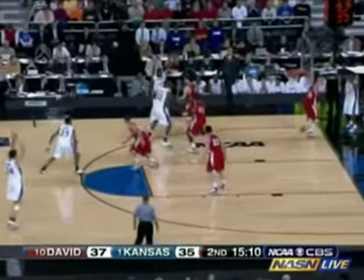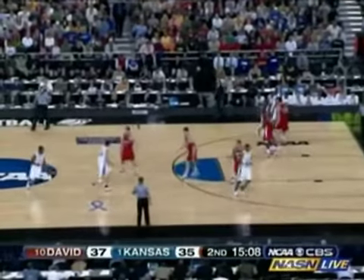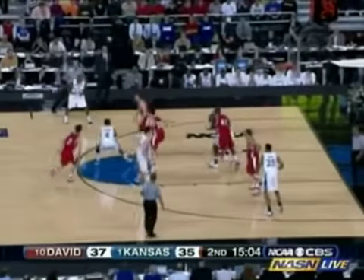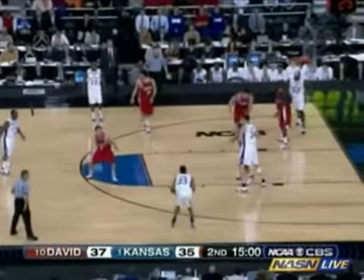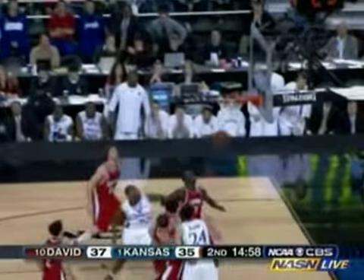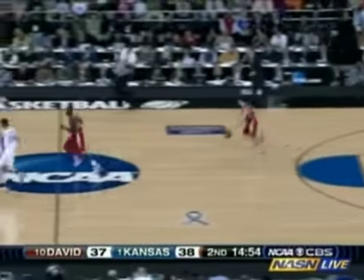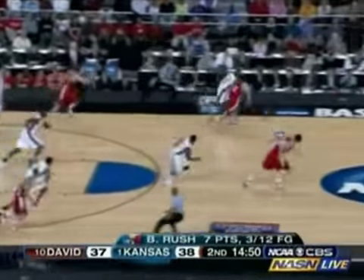Twenty-five consecutive wins, and you can't discount that winning habit. I don't care who you play — you win 25 games in a row, you know how to win. And Davidson demonstrating right now they're in it to win it. Now Rush fires again — this time it goes down. That's a three! Seven points for Rush; that would do wonders to open up that Kansas offense.